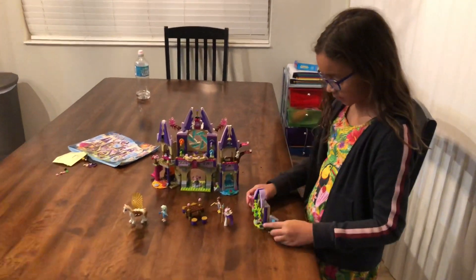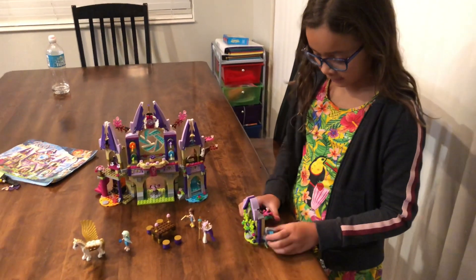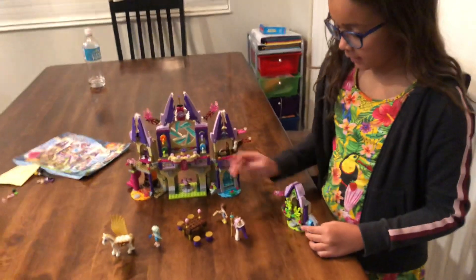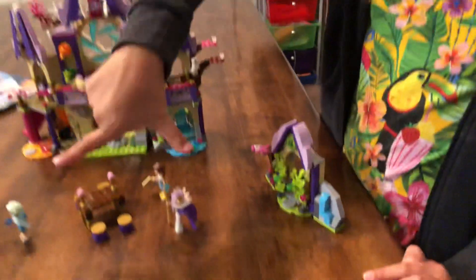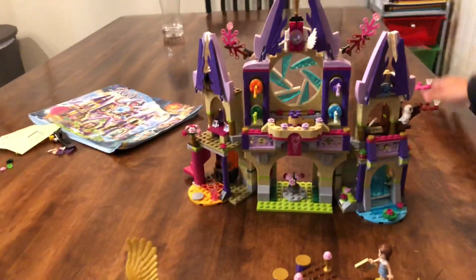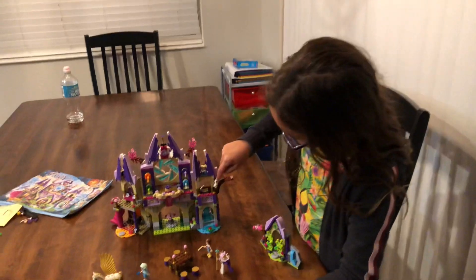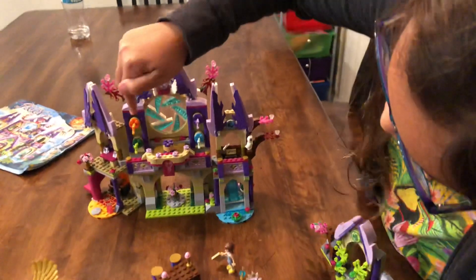This is my castle, and it can fold back to hide things. These are the two elves, this is Emily, this is like a horse, and then we have the castle that can move back and stuff. We have the owl, this can move, and we have a flower pot.